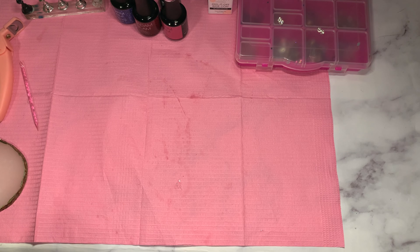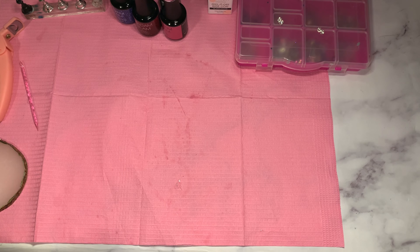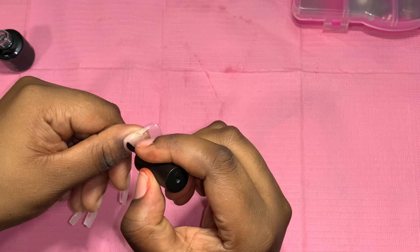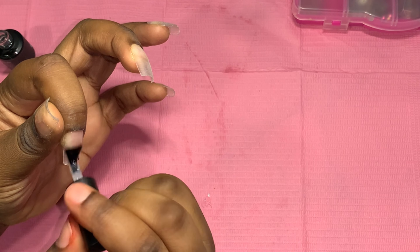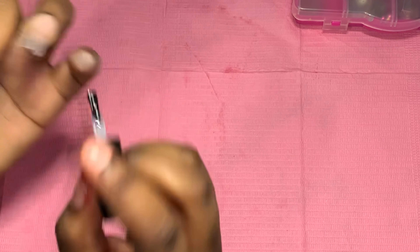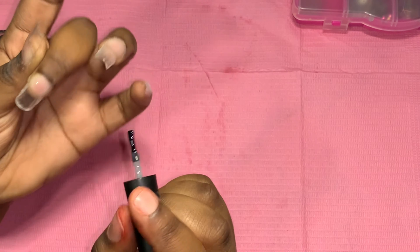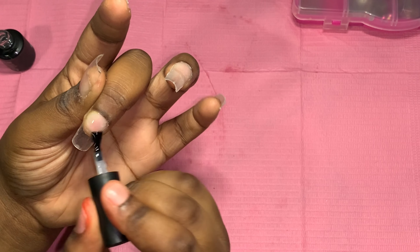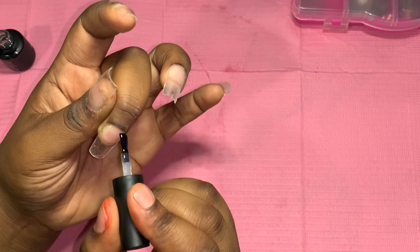Now let's go ahead and apply some base coat. I ran out of my Madam Glam base coat sadly, but they are sending me over another one — thank God because I need it so bad. Let's go ahead and use this Rosalind one really quick.